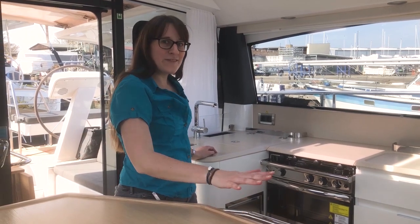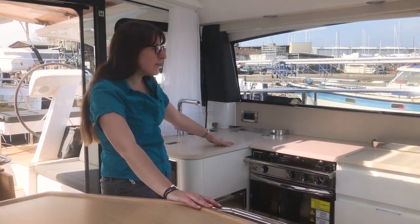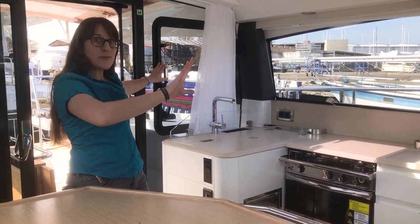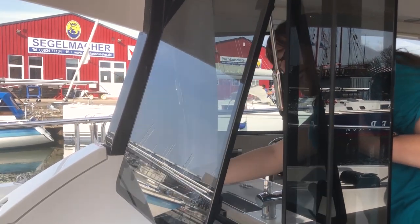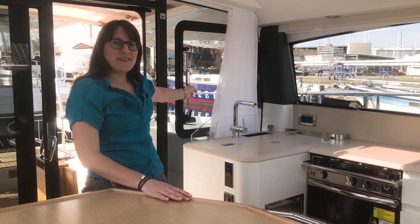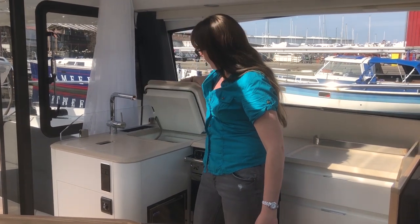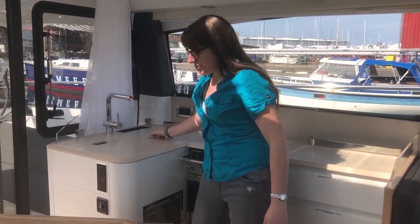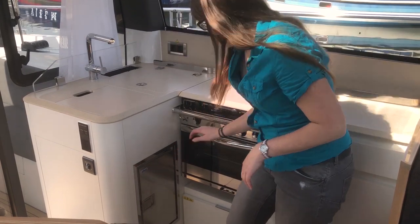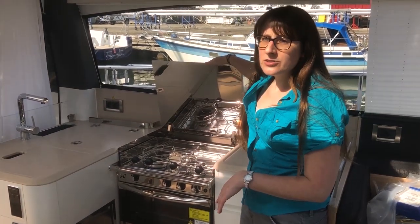Right next to our big comfortable sitting area we have our galley. It really looks like at home — it has a really nice finishing top and everything we need right here. What's really nice is a window that opens up to the cockpit sitting area, so if my friends are sitting out there asking for a cocktail I can just pass it through the window. We have the sink underneath, the fridge accessible here with a second entrance at foot level for easier organizing, and right next door is the oven and hob as well.